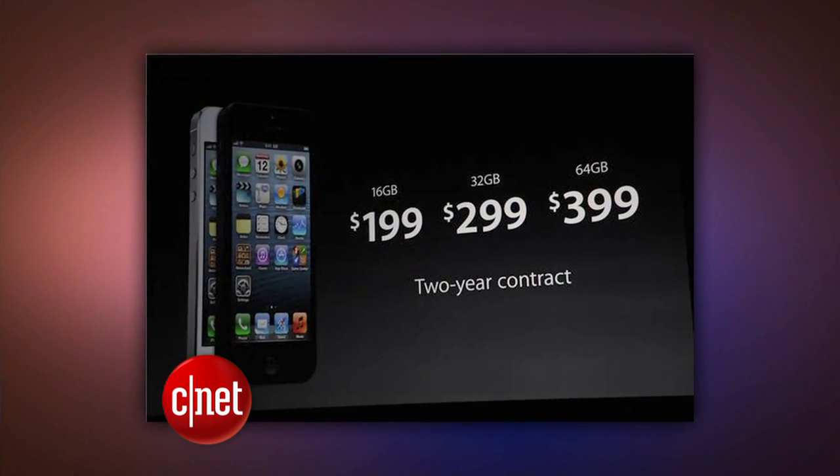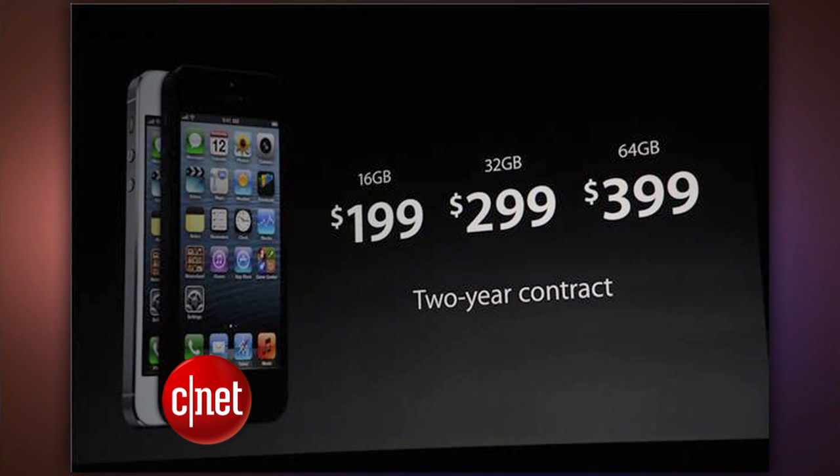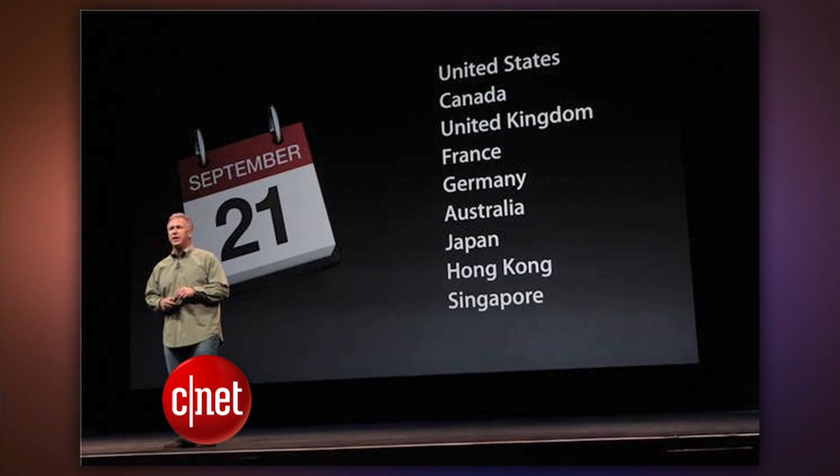Prices are the same as the last model, starting at $200 with a contract for 16 gigs of memory. Pre-orders begin online this Friday, and it will be on sale in stores a week later on Friday, September 21st.